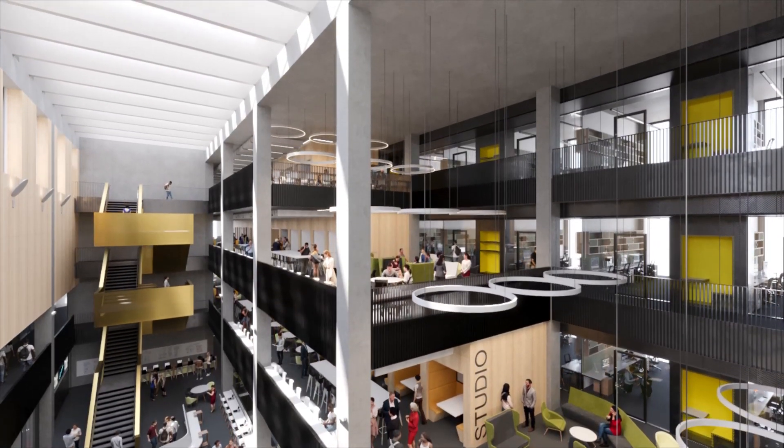Now it's your time to step into the future of science and engineering at Manchester Met.